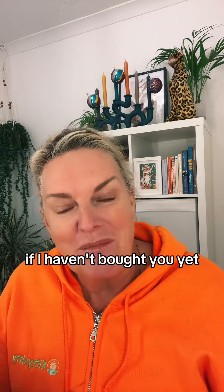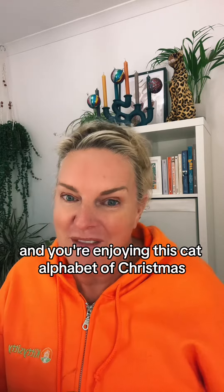If I haven't bored you yet and you're enjoying this cat alphabet of Christmas, then please give me a like and a follow and get ready for the next lot.